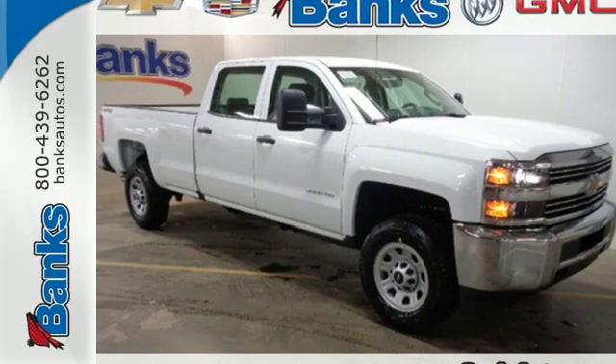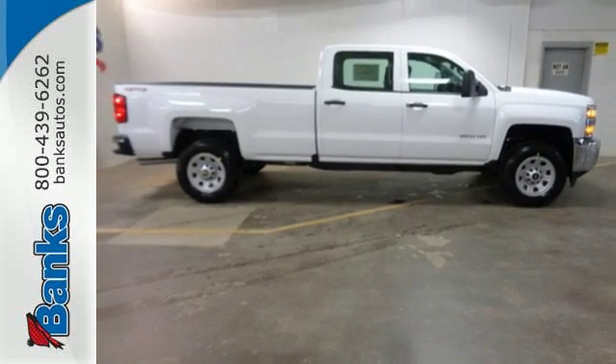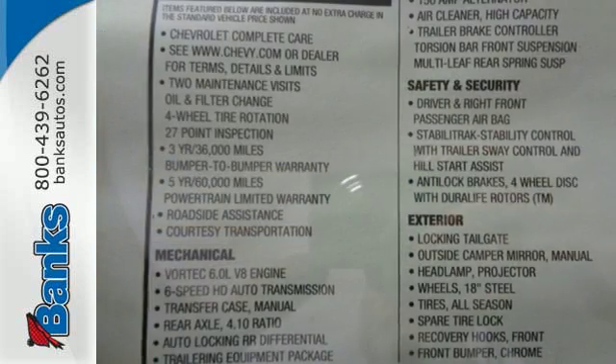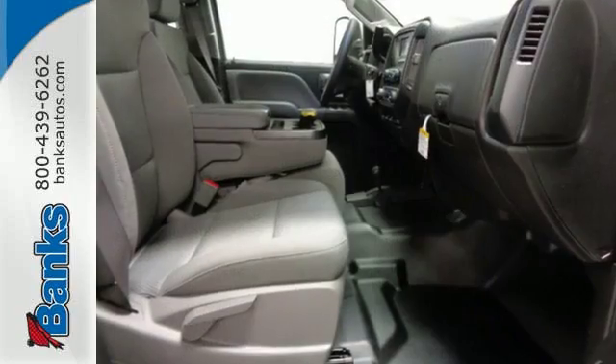Here's a 2016 Chevrolet Silverado 3500 HD. When your job calls for muscle, you need a truck built to over-deliver. And you have it in this Silverado.